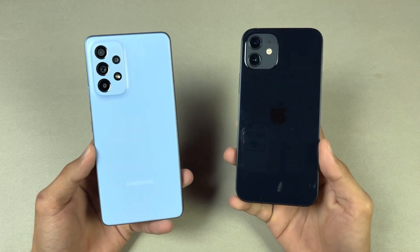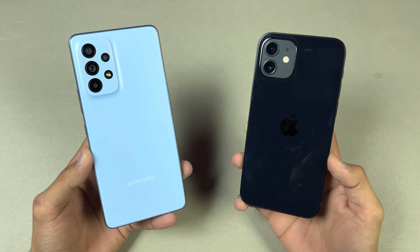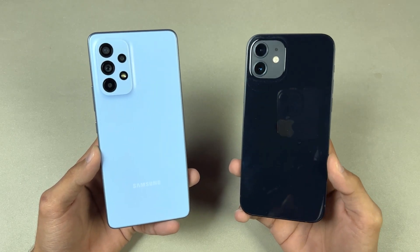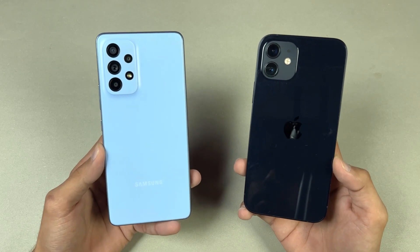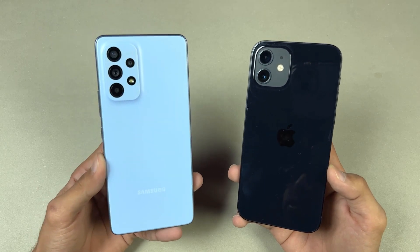Hey guys, what's up! I'm back with another speed test. In this video we will be checking out the performance of the Samsung Galaxy A53 5G against the iPhone 12. The iPhone 12 has an Apple A14 Bionic SoC with 4GB of RAM, while the Samsung A53 5G has a Samsung Exynos 1280 SoC with 8GB of RAM.